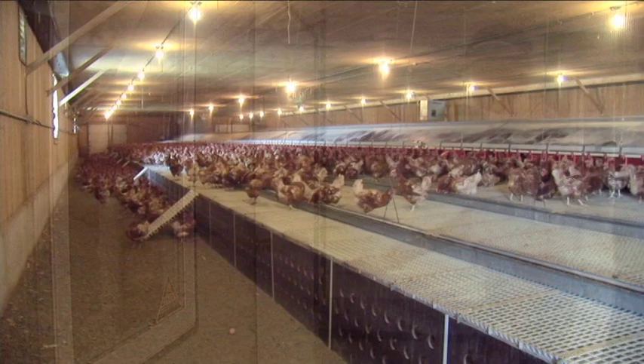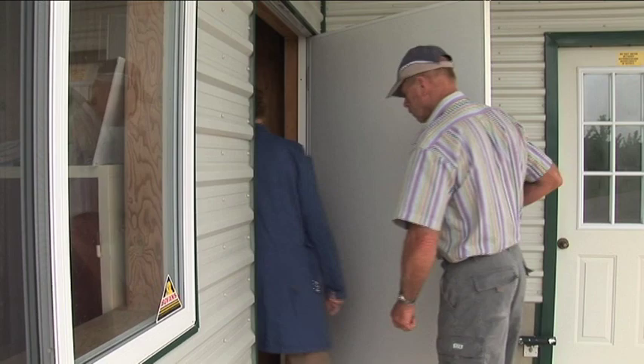We have roughly 7,400 laying hens — organic laying hens. The average time when we start is roughly 6:30 to 7 o'clock in the morning.